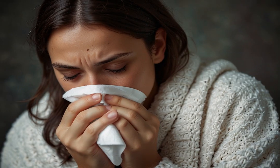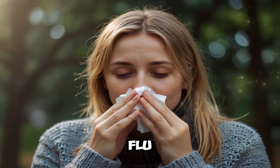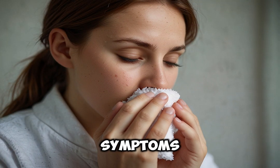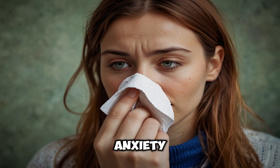1. Aconitum napellus (Aconite). Best for early stages of cold or flu, especially after sudden exposure to cold, dry winds. Symptoms: high fever, dry skin, restlessness and anxiety.